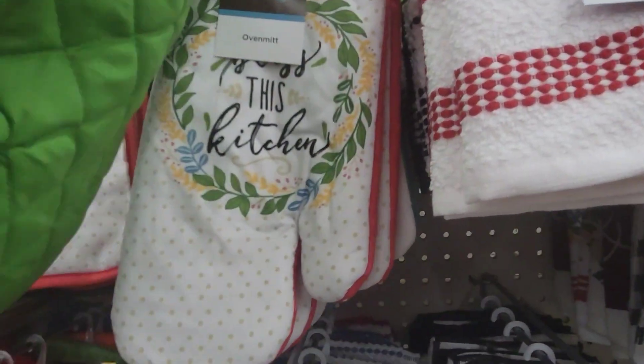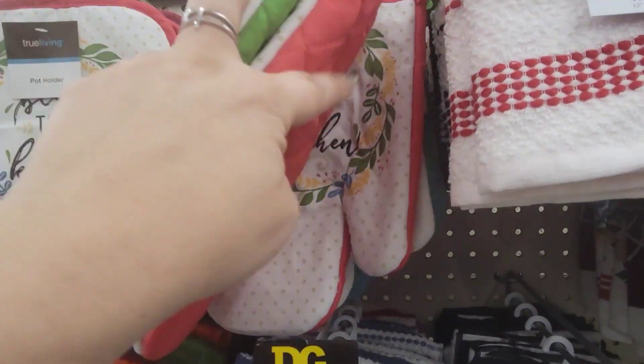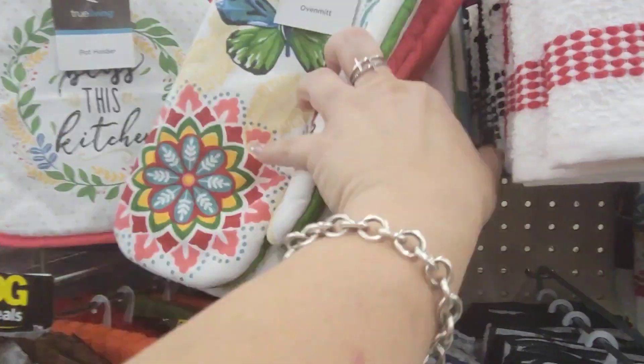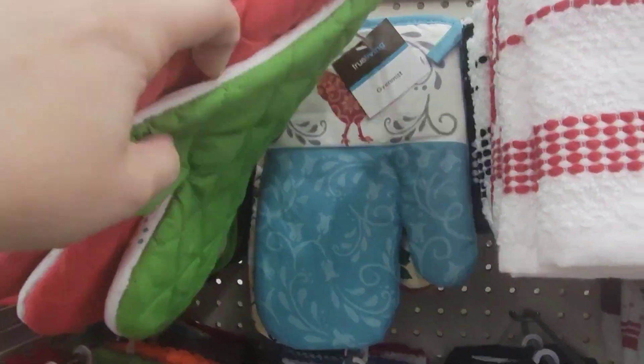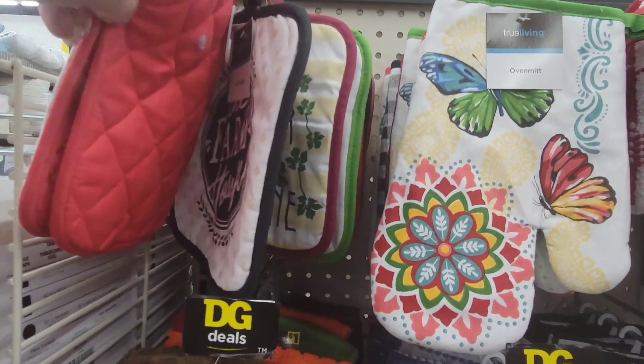They have butterflies, 'Bless This Kitchen,' butterflies with the chicken. They have the matching hot pads for a dollar — the farm one and then the laughter and wine one.